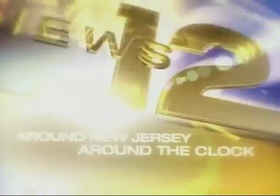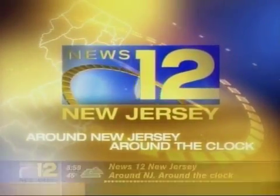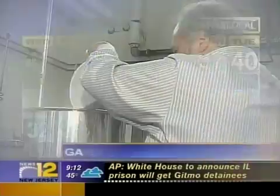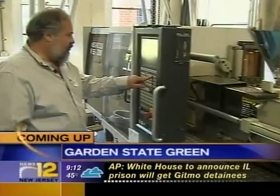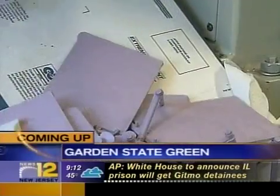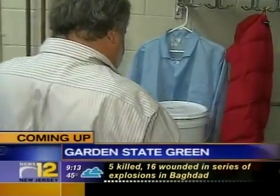Around New Jersey, around the clock. This is News 12 New Jersey. Coming up on News 12 New Jersey, what happens to those plastic bottles and containers after you toss them into the recycling bin? Assuming you do. Garden State Green's up next.